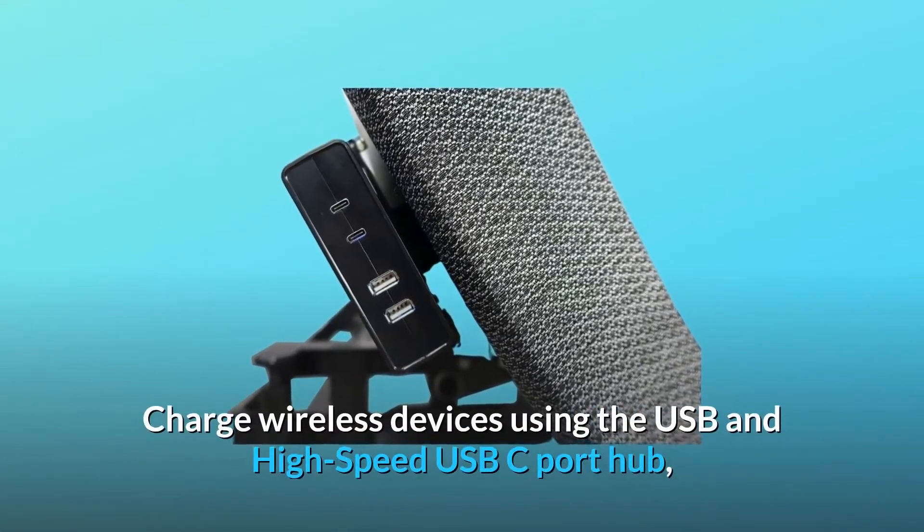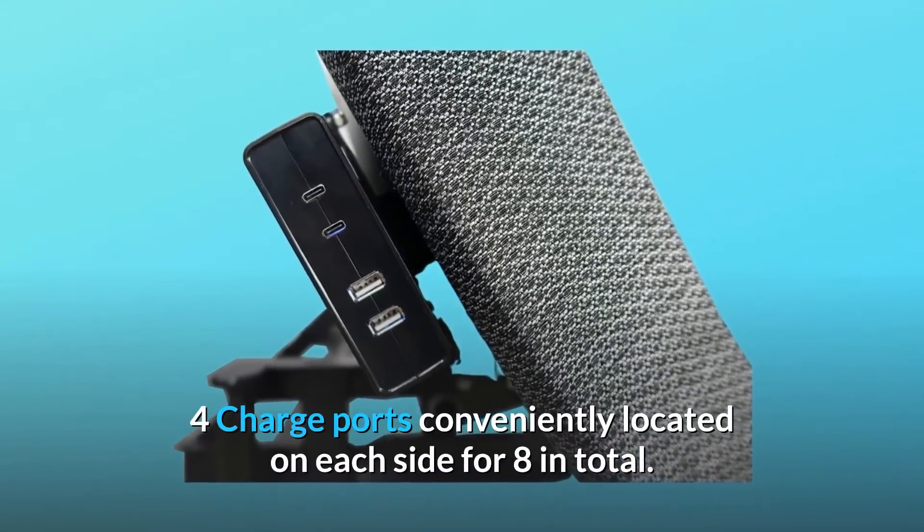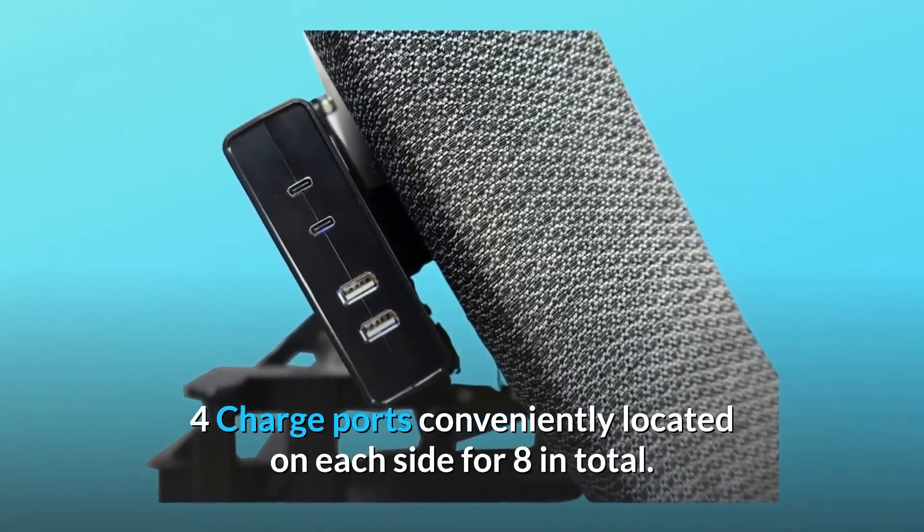Charge wireless devices using the USB and high-speed USB-C port hub — four charge ports conveniently located on each side for eight in total.